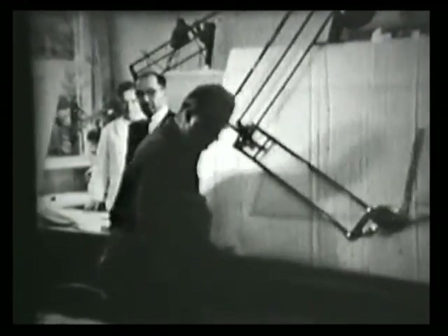Doch machen wir jetzt einen Sprung — einen Sprung mitten hinein in die Fertigungshalle. Wir bekommen einen ersten Gesamteindruck von der Geburtsstätte des Heinkel Tourist.